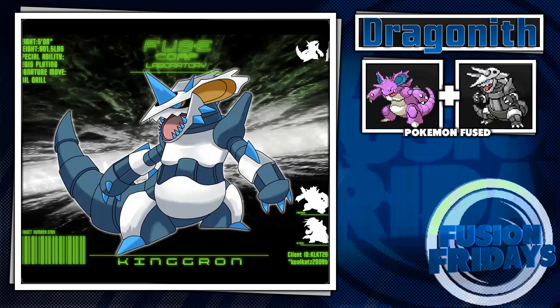I'm not sure who drew Kingron — credit to whoever did. If you drew this and somehow see this video, let me know and I'll credit you, no worries.